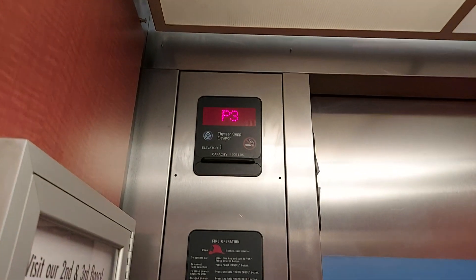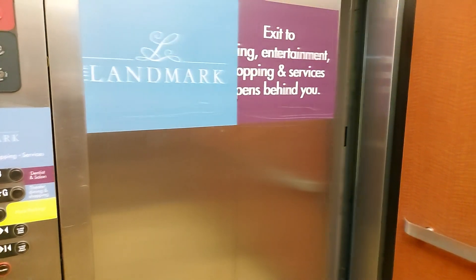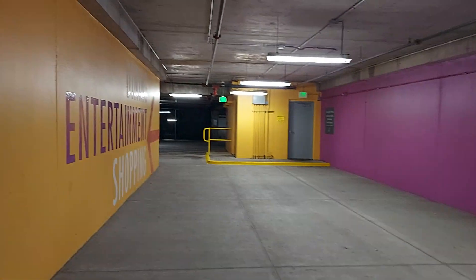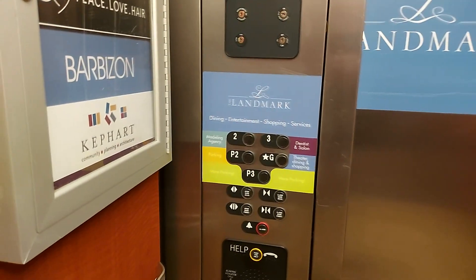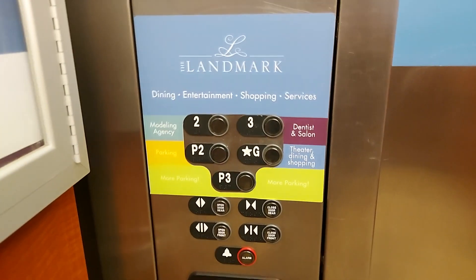Got hydraulic. I think this side opens. Apparently there's two underground floors of parking here — I only thought there was one. According to that sign, you've got more parking and other stuff.